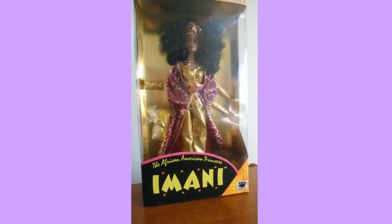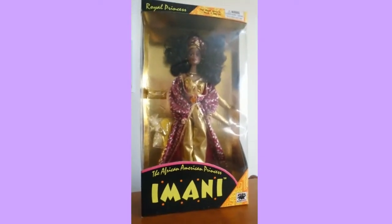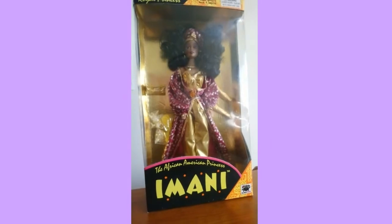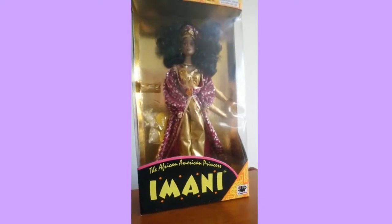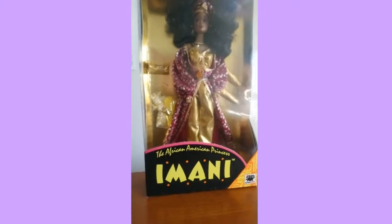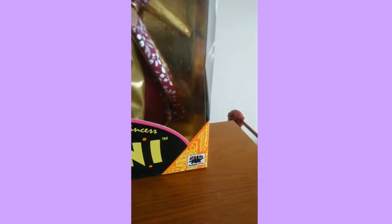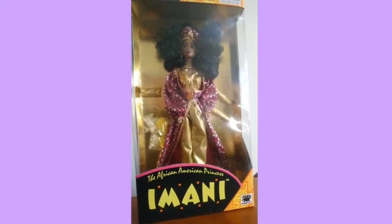Hello everybody! Today I wanted to do a doll review because nobody has really been reviewing this particular doll. Since I saw that nobody was reviewing it, I decided to go ahead and check her out. This is the African-American princess doll Imani, made by Olmec Toys, and it has a very interesting story behind the brand itself.